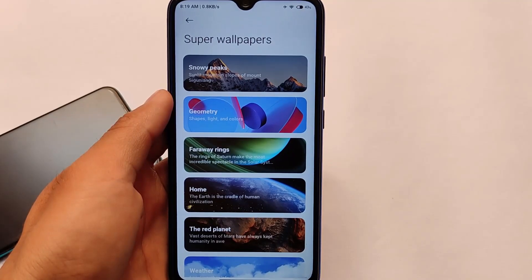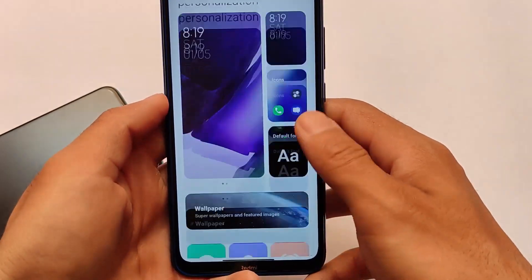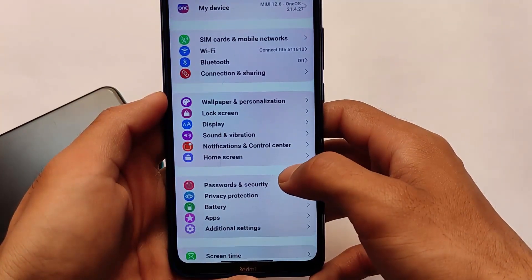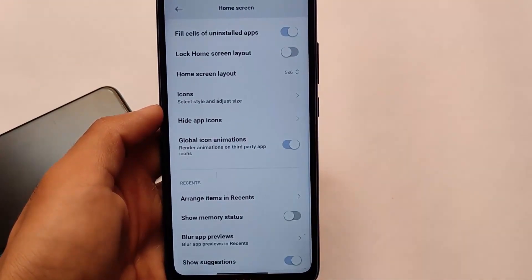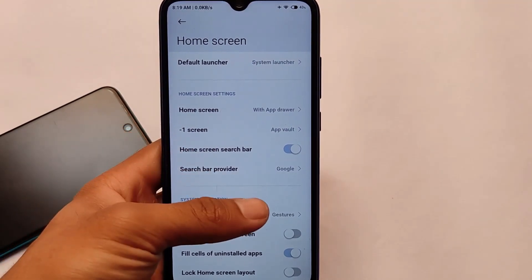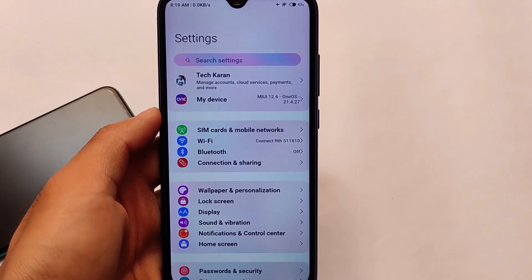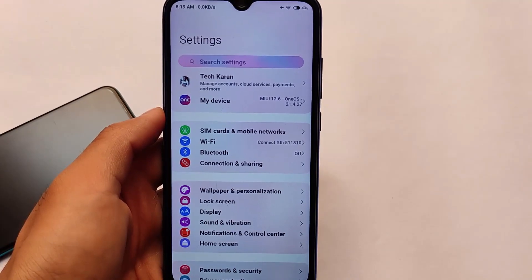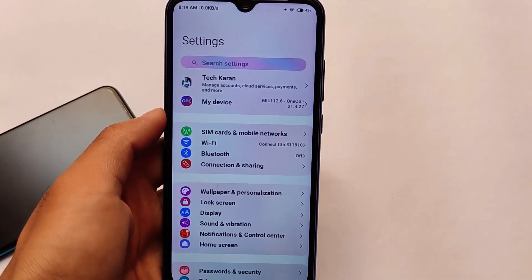I wanted to make this review on only one device — Redmi Note 8 — but this build works on all the mentioned devices. If you're a user of any of these devices you can use this build, as it has no major bugs. The download link is in the description, and installation is easy — just flash the zip file. Thanks for watching, don't forget to like and share. Goodbye!